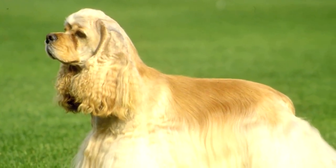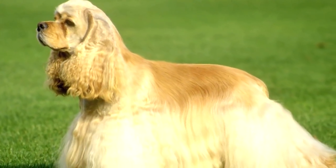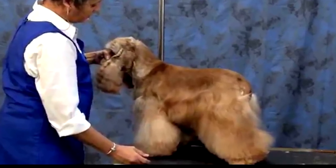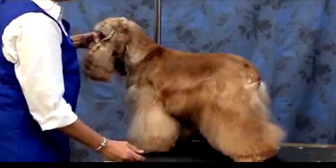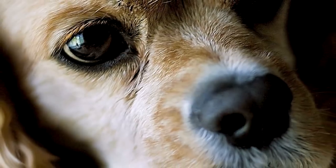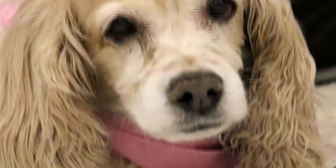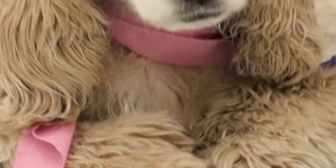Grooming. An American Cocker Spaniel is covered all over with long hair, which equals regular brushing and combing. Owners often prefer to keep the hair clipped, which means professional clipping every two to three months. It also has long ears and big eyes, which need to be routinely checked for debris and infection. Nails should be trimmed and teeth should be brushed on a regular basis.